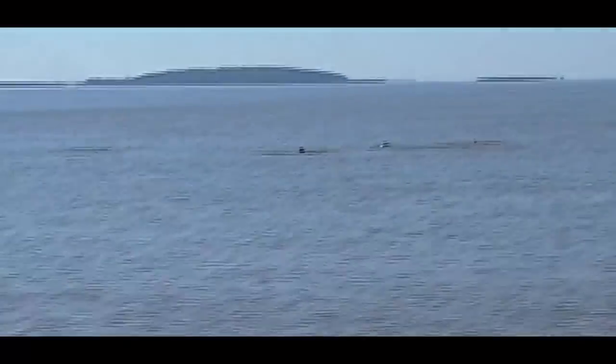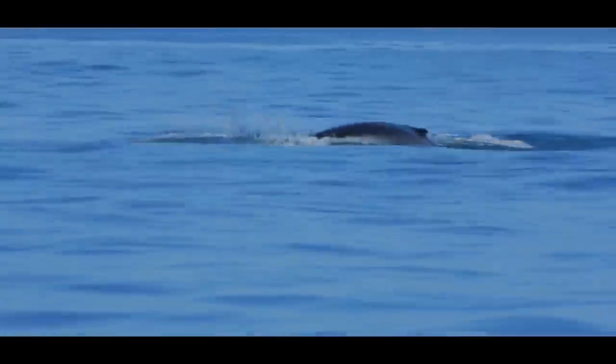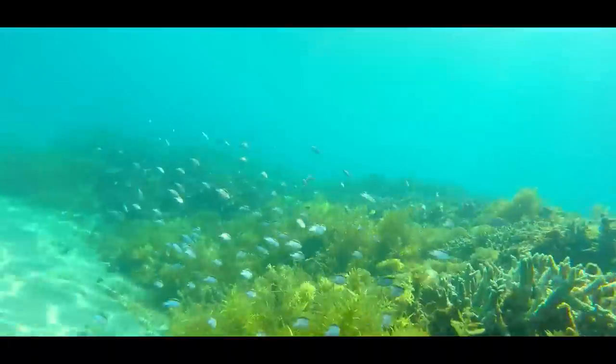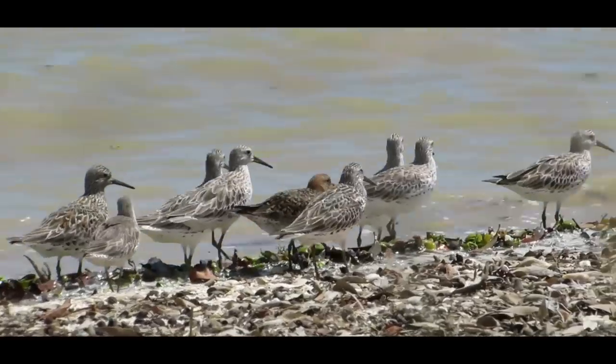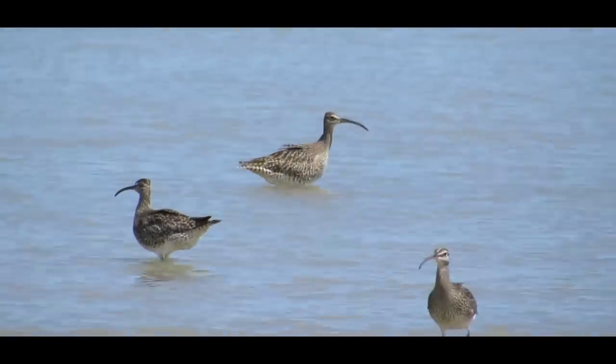There are unique species in the Fitzroy Delta like the snubfin dolphin, the flatback turtle and the capricorn yellow chat. Several times a year we'll find whales in the bay, so it's really important that we maintain their habitat, otherwise they will become more and more endangered. We've got this amazing group of migratory shorebirds that spend their summer here and then go to the northern hemisphere in the winter time. So we have a very important responsibility for these animals.